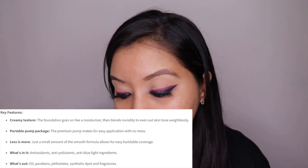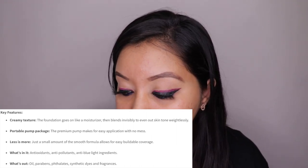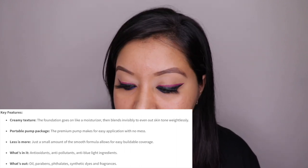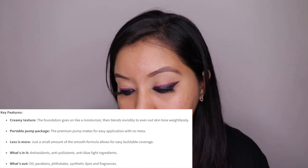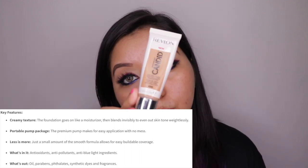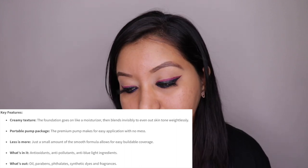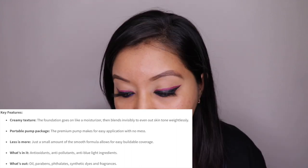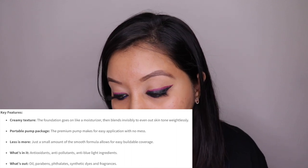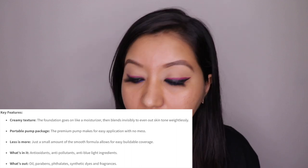It has a creamy texture, so the foundation goes on like a moisturizer, then blends invisibly to even out skin tone weightlessly. It has a portable pump packaging, which is very appreciated — even though it comes in a tube form, it does have a pump, making application easy with zero mess. Less is more: a small amount of the smooth formula allows for easy, buildable coverage.